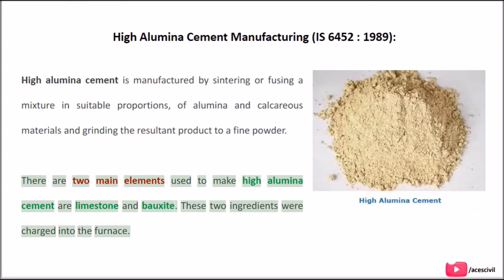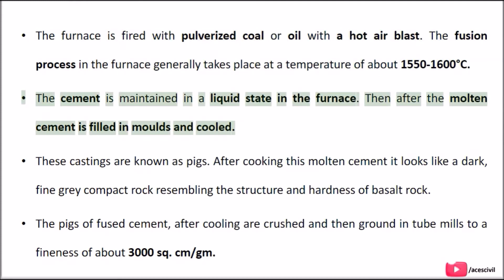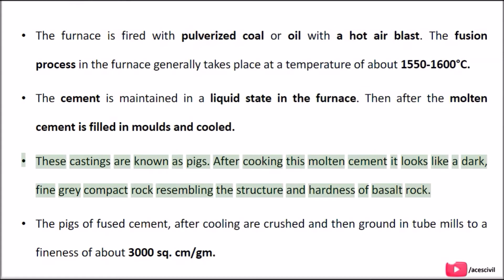There are two main elements used to make High Aluminous Cement: limestone and bauxite. These two ingredients are charged into the furnace. The furnace is fired with pulverized coal or oil with a hot air blast. The fusion process in the furnace generally takes place at a temperature of about 1550 to 1600 degrees Celsius. The cement is maintained in a liquid state in the furnace, then the molten cement is filled into moulds and cooled. These castings are known as pigs.